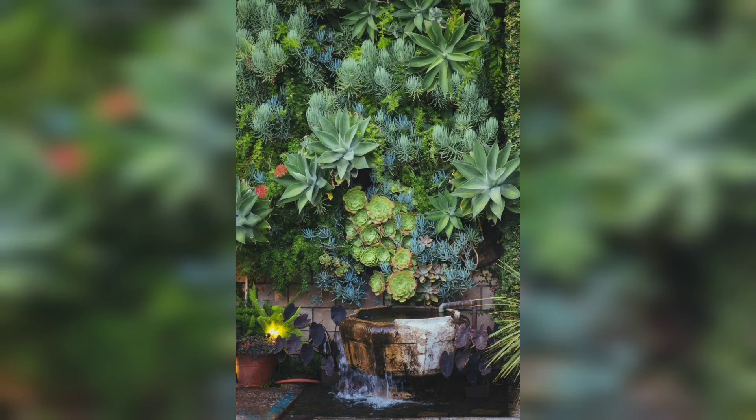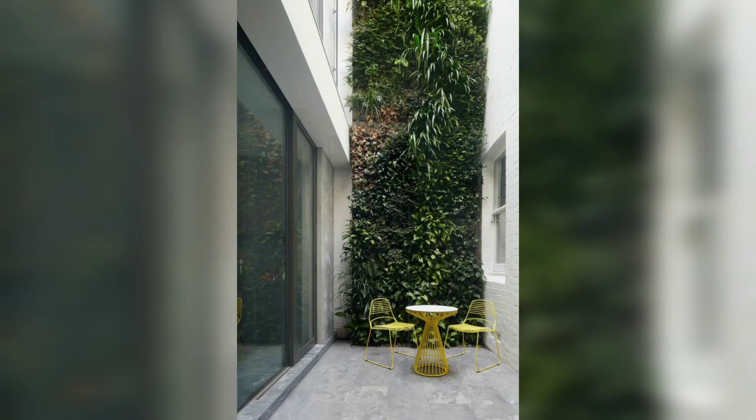There is no better space for an indoor vertical garden than your balcony. These are a common feature in apartment-based living.